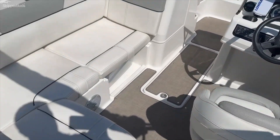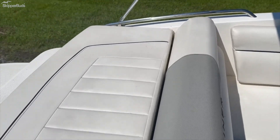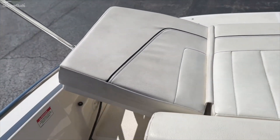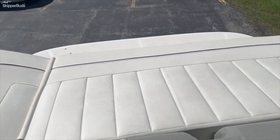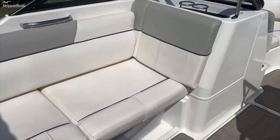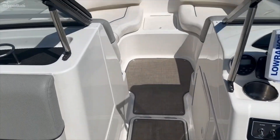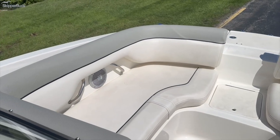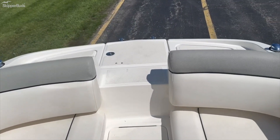Nice little walkthrough back here. This sits up into a little sun pad. Nice L-shaped seating here. Come through to your nice open bow area here. There's also a ladder up front, which is a nice feature.